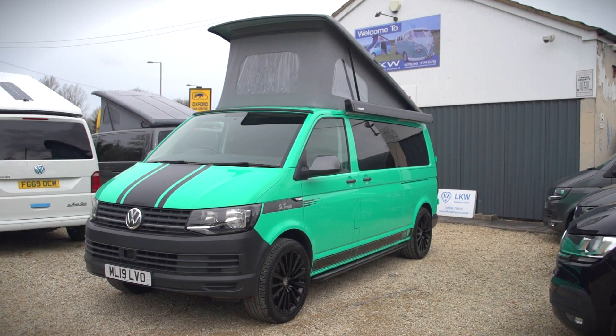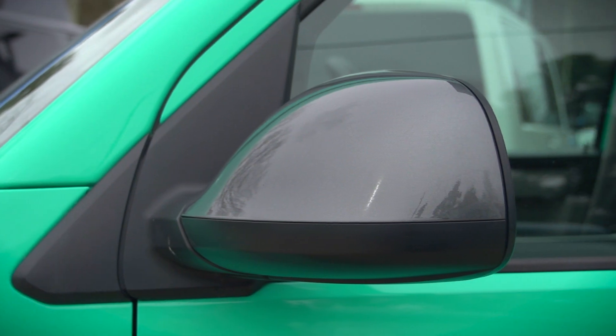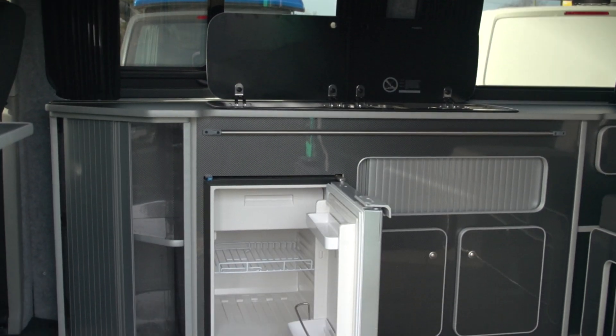Hello, my name is Kevin. I'm the owner of LKW Campers. We have here a 2019, on the 19 plate, Volkswagen Transporter T6 Euro 6. It's a long wheelbase, so you get more space in the living area.